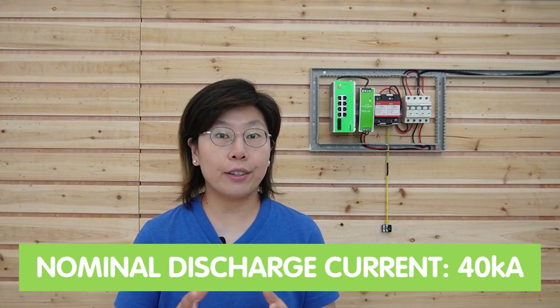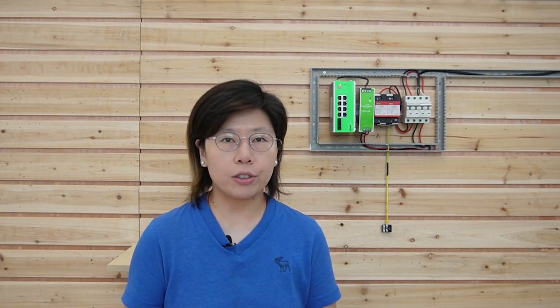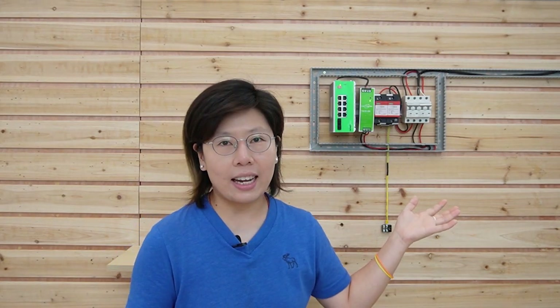It has a 40kA surge current rating. Surge current rating refers to the maximum amount of electrical current that the surge protector can handle without being overwhelmed. 40kA means it can withstand and divert up to 40,000 amperes of surge current, and the maximum is 80kA, which is 80,000 amperes.